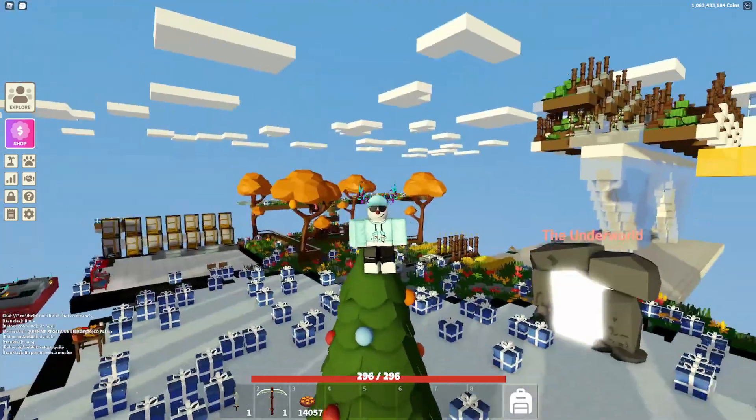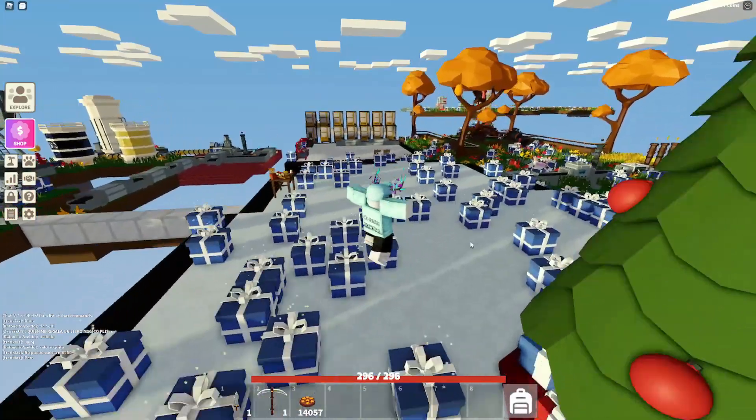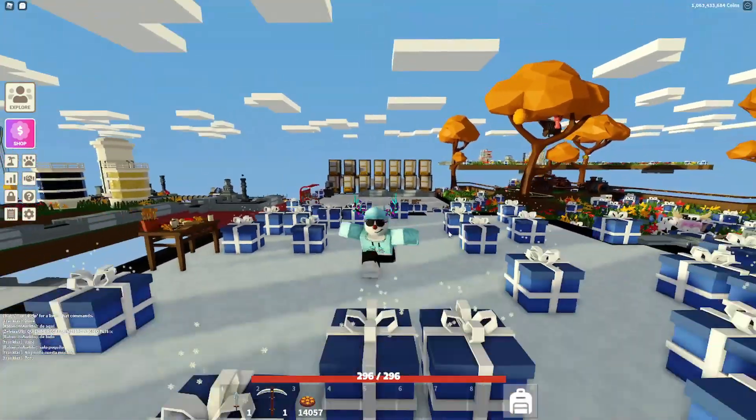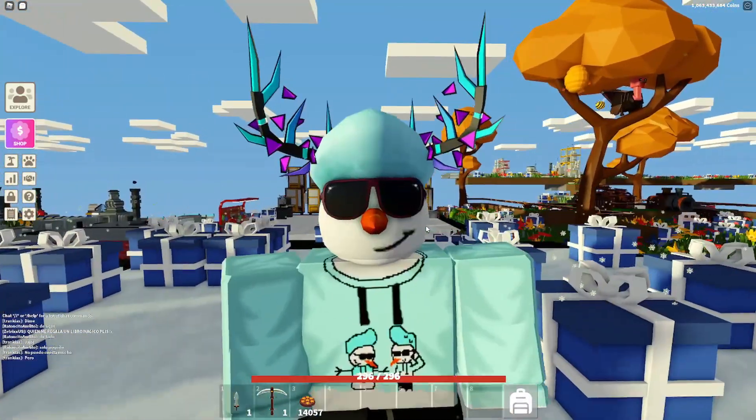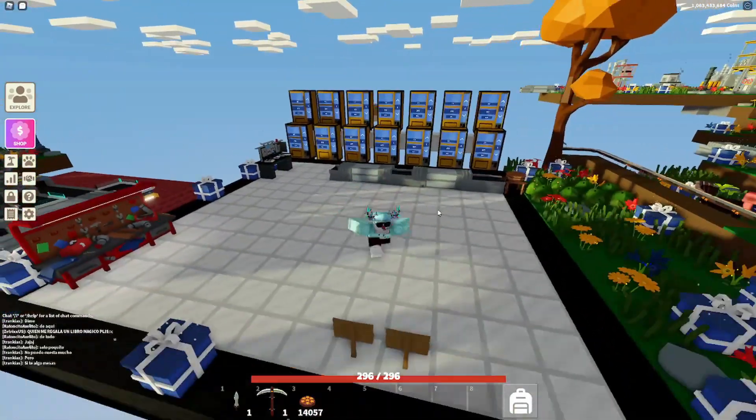In this video I'll be showing you guys everything you need to know about the new auction update, where it basically has a bunch of paintings and stuff you can bid on, and it finally has a leaderboard. I want to get on top of this.